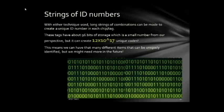With either technique, long strings of combinations can be made to create a unique ID number in each tag or chip. These tags have about 96 bits of storage, which is a small number from our perspective, but it can create 12 × 10^17 unique codes — meaning that many different items can be uniquely identified. This might be enough for now but we may need more in the future.